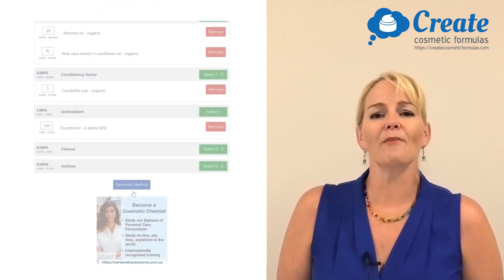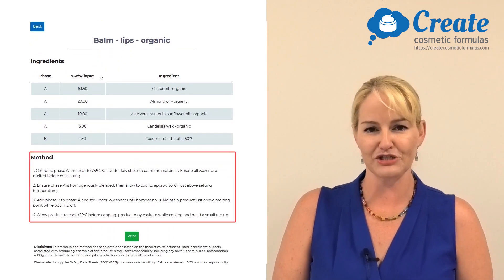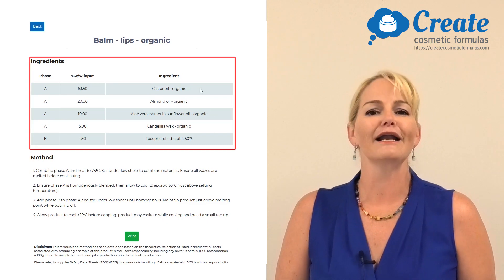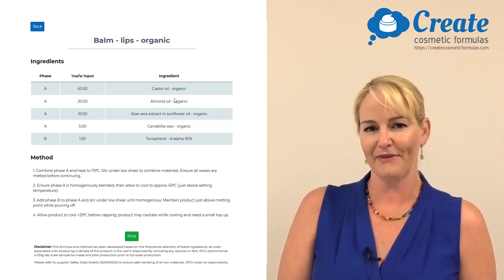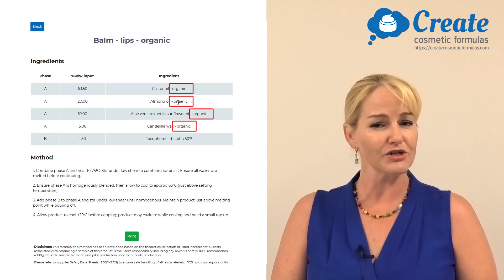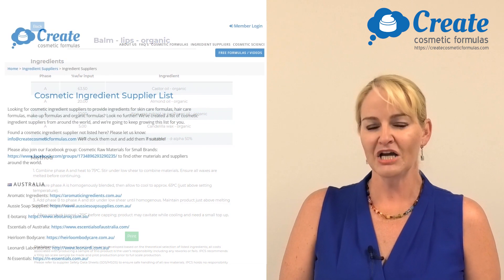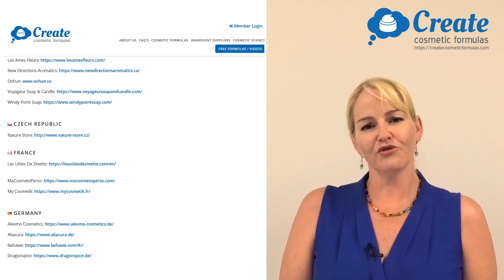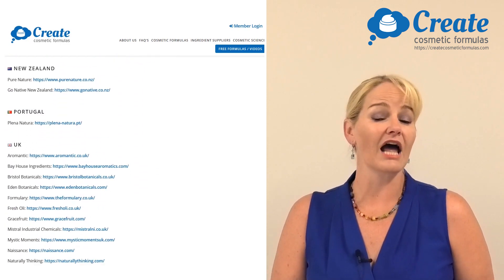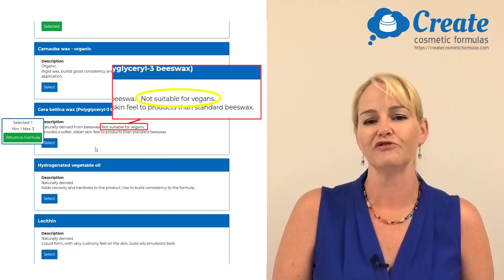When I created this program, I made sure I've got the right method and compatibilities for the different ingredients you need to select to create a stable and effective formula. I've also made sure that every formula is going to meet those strict compositional guidelines so you can get them certified with Cosmos. I've used only ingredients that are available through small suppliers, and I even have information in this program to let you know when ingredients are not suitable for vegans, so you can create vegan-suitable certified organic products as well.